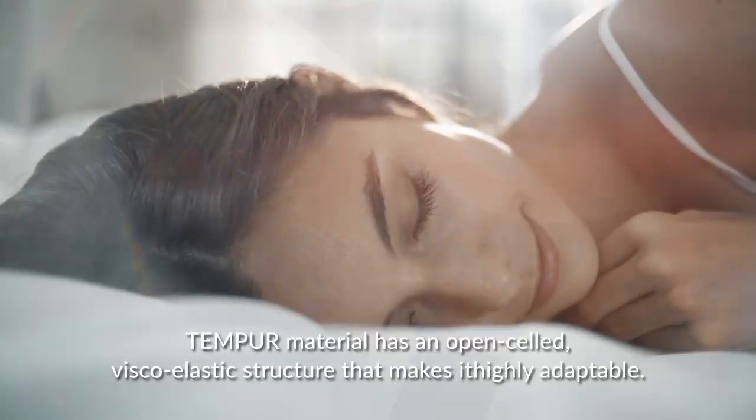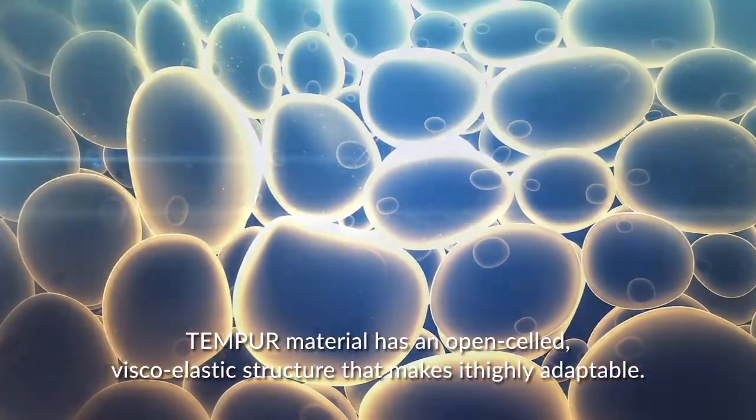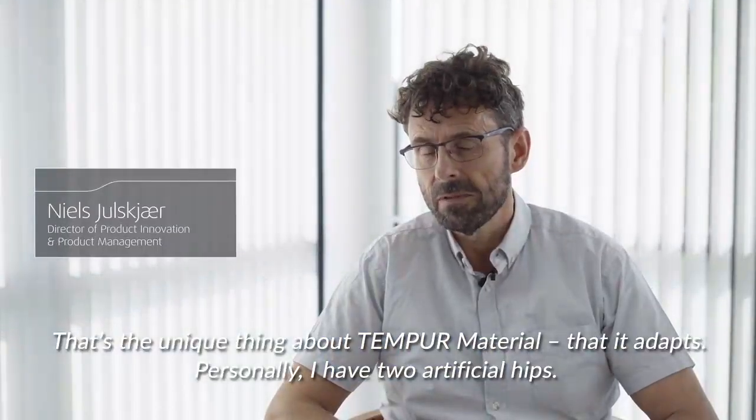TEMPO material has an open-celled viscoelastic structure that makes it highly adaptable. That's the unique thing about the TEMPO material — that it adapts.